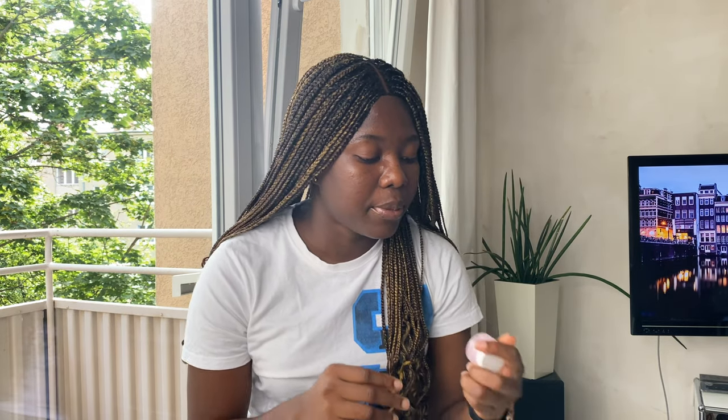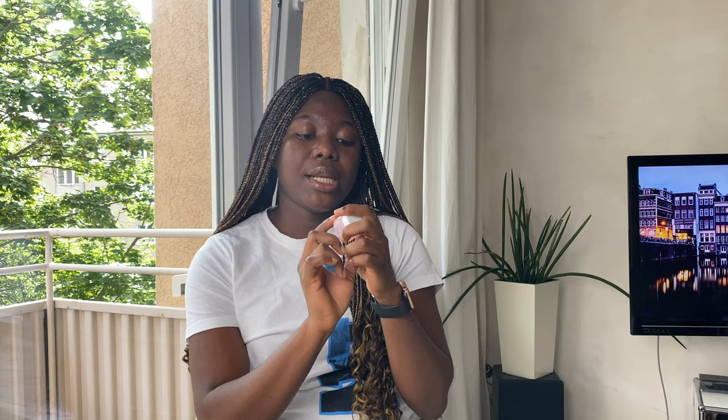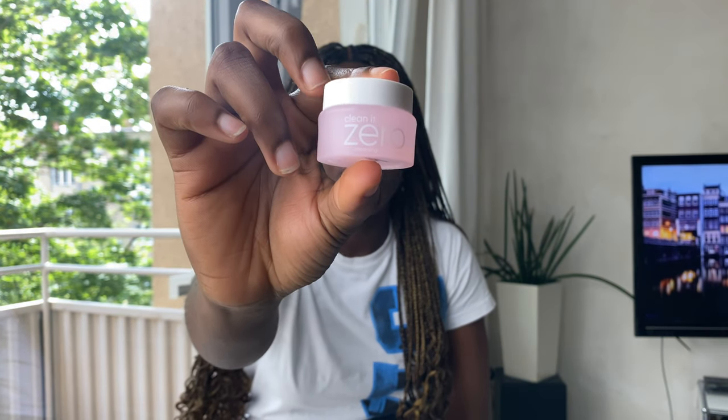The next product is this mini Clean It Zero Vanilla cleansing original balm. This is a balm you can use to take off your makeup, or if you've reapplied sunscreen during the day and feel your skin is too dirty for just a normal cleanser. You can use this as a first step to pre-cleanse instead of using makeup wipes. I decided to try it out as I wanted to change my double-cleansing cleanser, and I got four different versions.